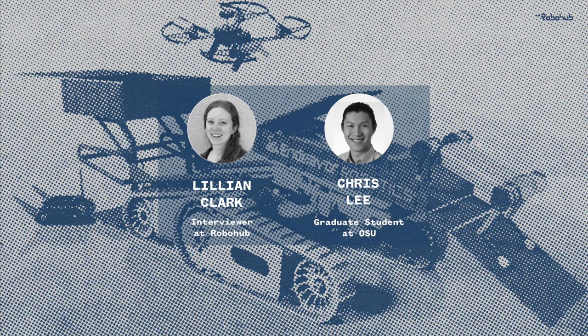Marsupial Robots with Robohub, the podcast for news and views on robotics.